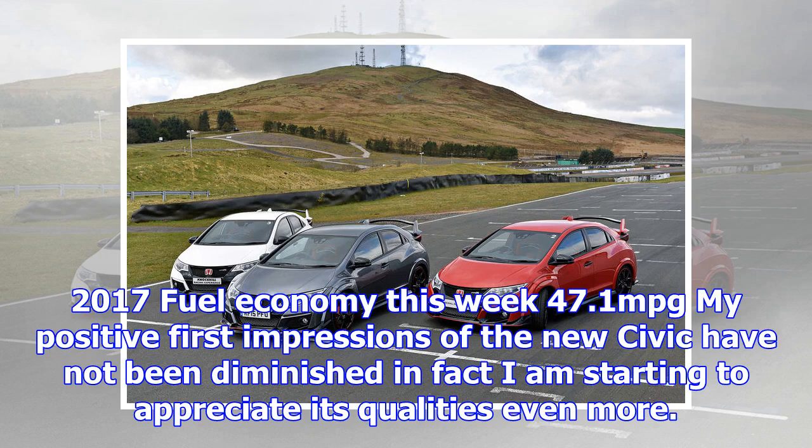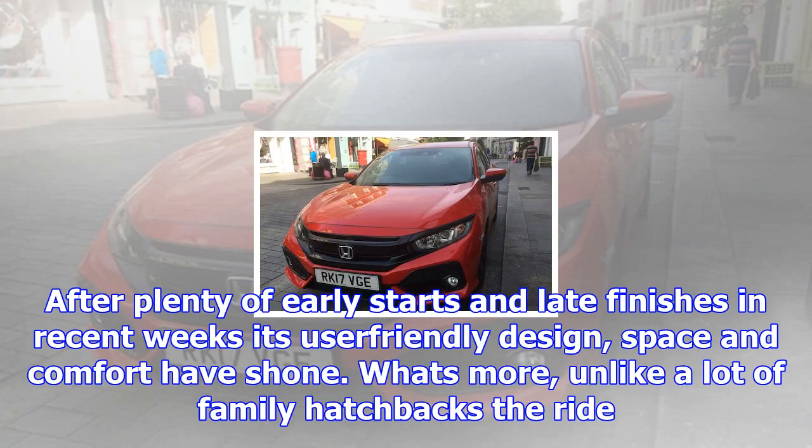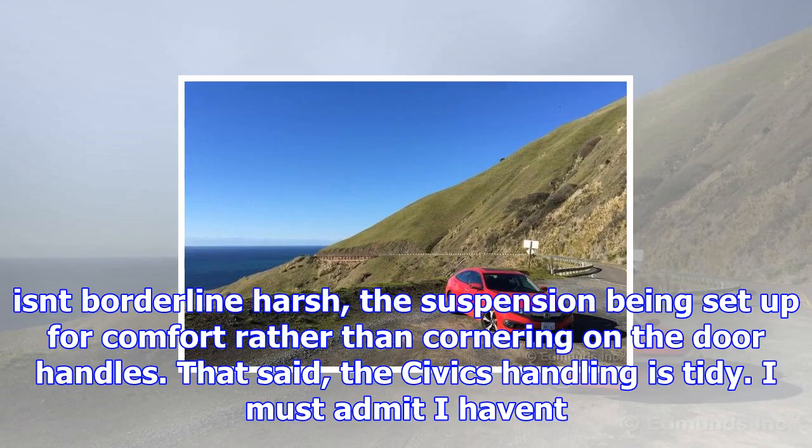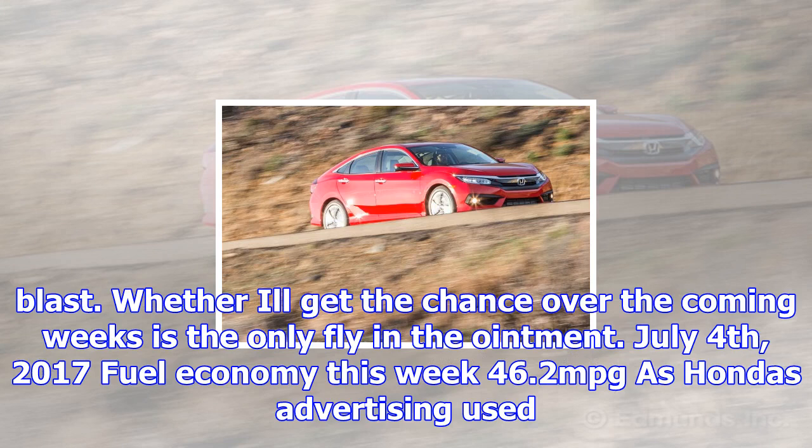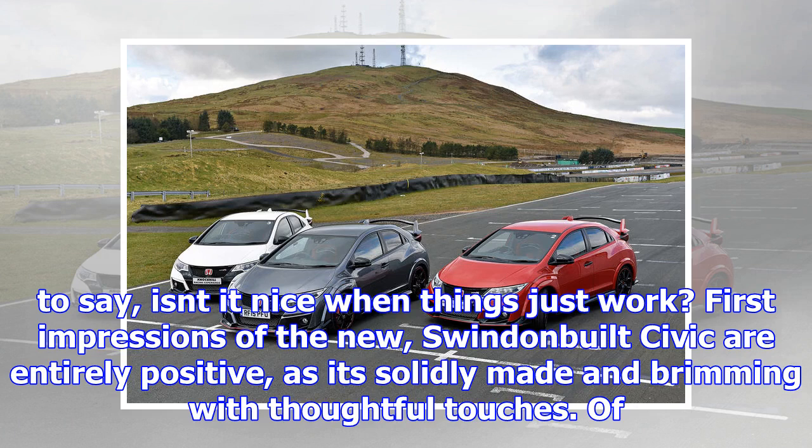I've also been pleasantly surprised by the generally positive comments on the latest Civic styling. Clearly it won't be to everyone's taste, but it certainly stands out in a conservative sector. When I finally get back behind the wheel, I'm looking forward to the Civic's cosseting ride cushioning my battered and bruised ribs from the worst of London's pothole roads. July 25, 2017. Fuel economy this week: 47.1 mpg. My positive first impressions of the new Civic have not been diminished — in fact I am starting to appreciate its qualities even more. After plenty of early starts and late finishes in recent weeks, its user-friendly design, space and comfort have shone. Unlike a lot of family hatchbacks, the ride isn't borderline harsh, the suspension being set up for comfort rather than cornering on the door handles.